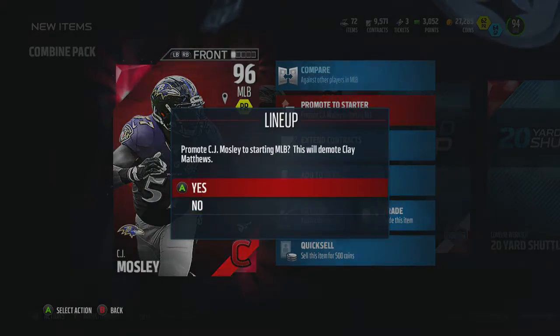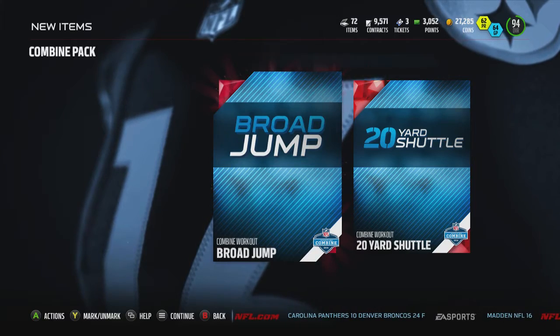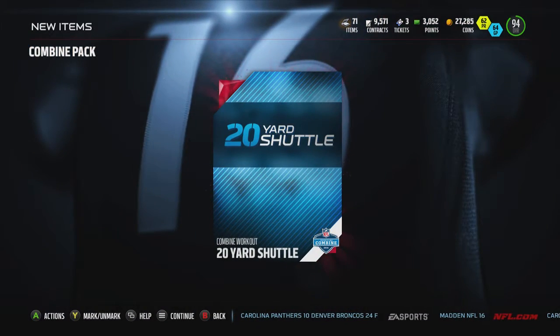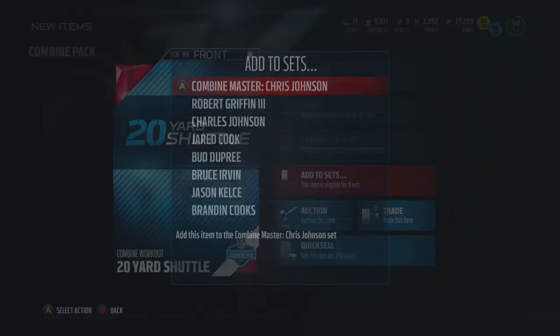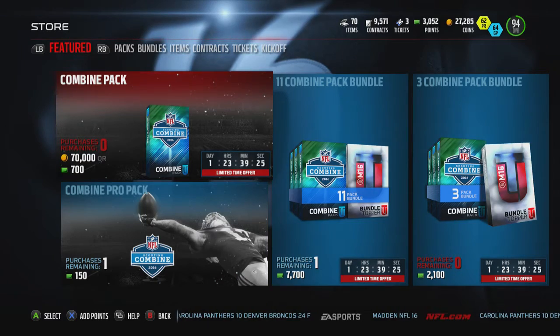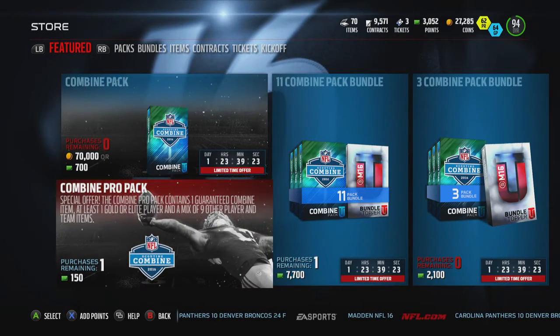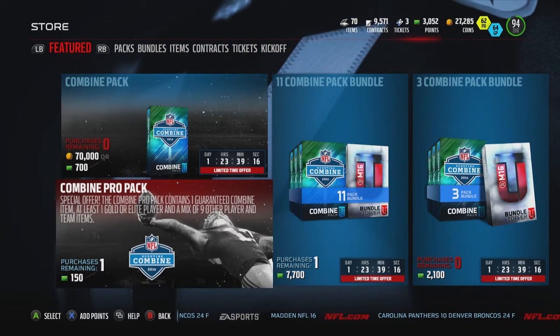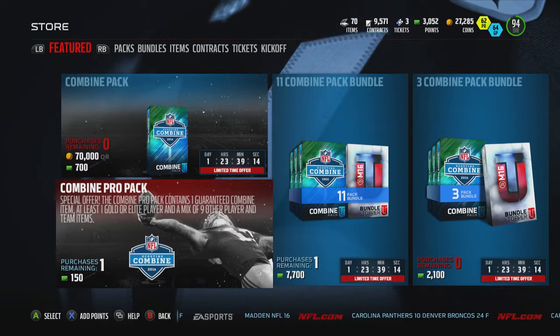I usually don't make quick videos like this, like I said, but I just had to because I could not believe I actually pulled him — just randomly. You guys can see on the top I have extra points. I'm doing another pack opening today, which is why I have those, but I wanted to just upload this real quick because I could not believe I got that lucky pull just opening a combine pack.